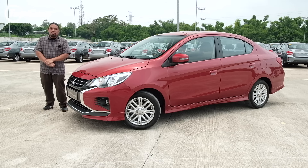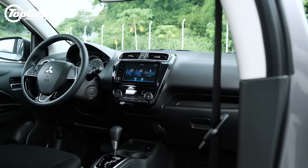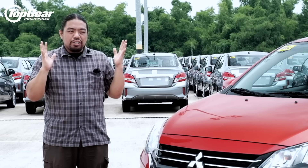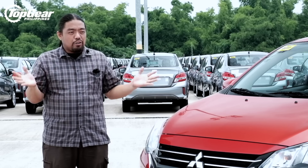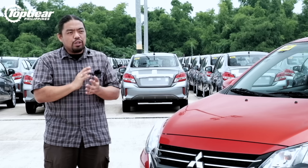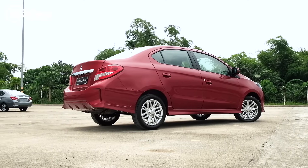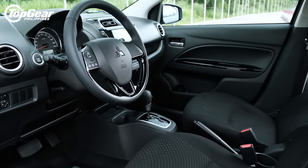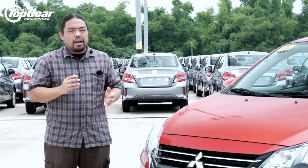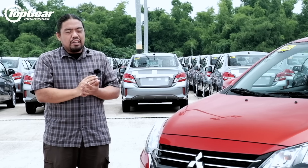That ends our time with the new Mirage G4, and we've had a good time with it. It's a great upgrade over the old car — better seats, a much better infotainment system with Android Auto and Apple CarPlay. We don't know the final price yet, but either way it's going to be great value. It still combines incredible interior space and incredible fuel economy, and now it's got pretty good infotainment in a small, easy-to-use, practical package. That tiny engine also means lower maintenance costs than most.